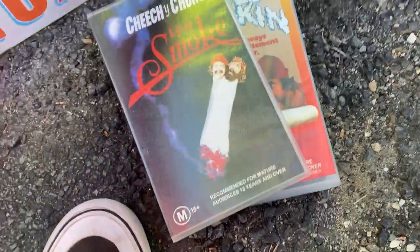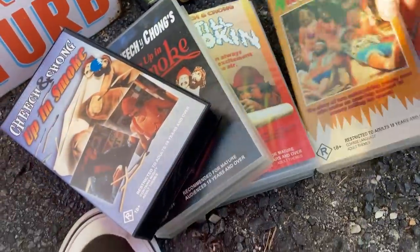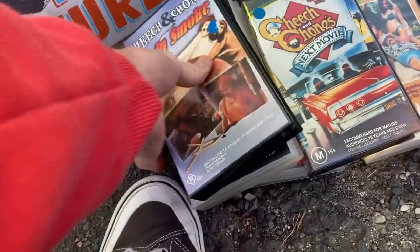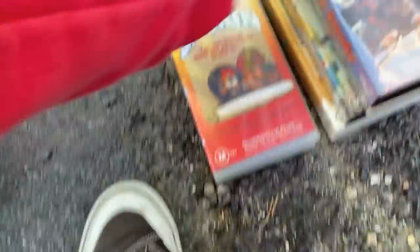Five bucks a lot if you want them, mate. Cheech and Chong. Are they all in good nick? Yeah, mate, they're all good. I've just got them all on DVD now. Yeah, all right mate, I'll do that at five.